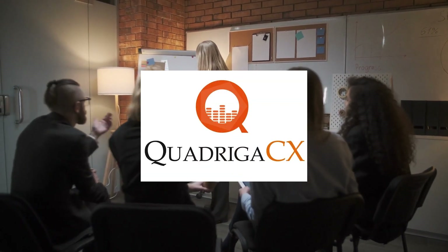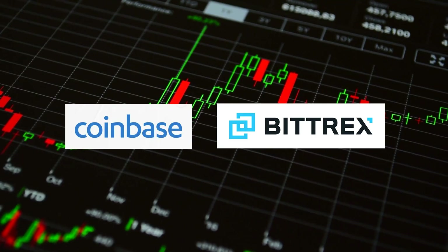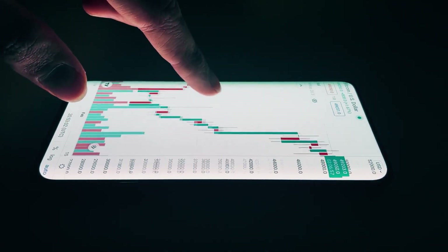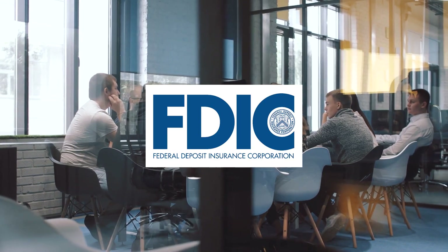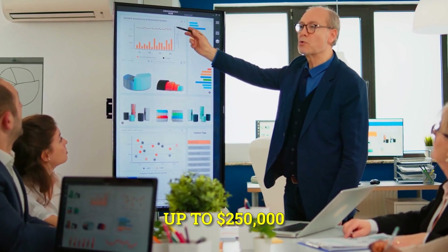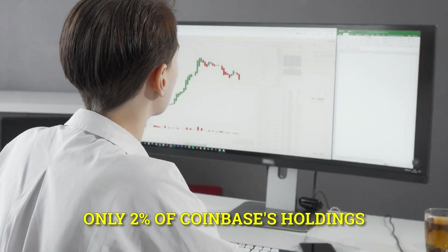Bitrex and Coinbase — which is more secure? Coinbase boasts the strongest security of any Bitcoin exchange and has never been hacked in its five years. The FDIC, or Federal Deposit Insurance Corporation, an independent institution of the United States government, insures USD wallets up to $250,000, much like bank accounts. Only two percent of Coinbase's holdings are exposed at any given time.